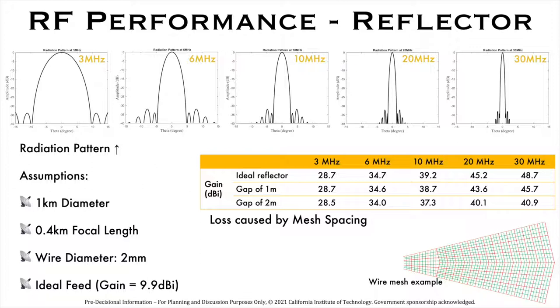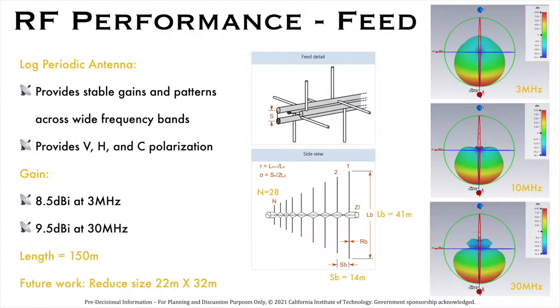We focus on the RF performance of the reflector mesh. The top row of figures shows the radiation pattern of the mesh over different frequencies from 3 MHz to 30 MHz. The table compares 1 meter and 2 meter wire spacing in the mesh with ideal reflector performance. Larger wire spacing leads to poorer RF performance but the mesh has smaller mass. Understanding these trade-offs is an important focus of the work in NIAC Phase 2. We will be using a log periodic antenna for the receiver feed system, and we show the design of such an antenna and the gain patterns at different frequencies. In NIAC Phase 2, we will reduce its size and improve its spectral resolution.